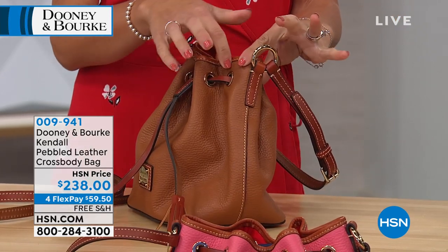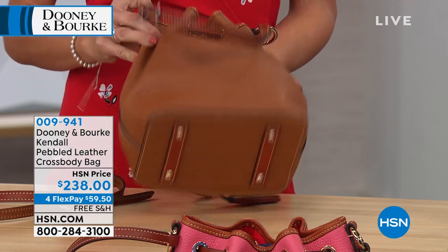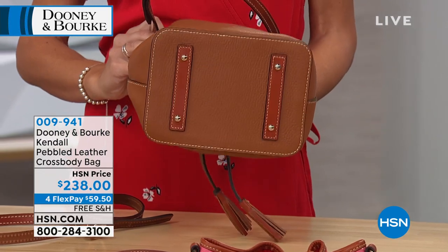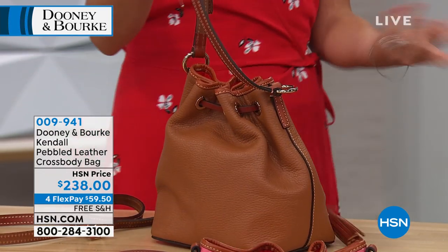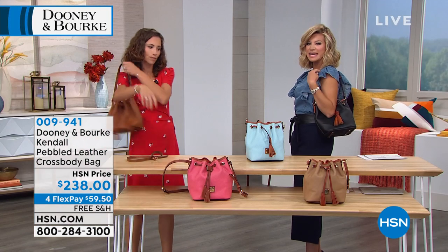I also want to point out the fun grommet detail. You're seeing some hardware throughout the bag, four feet on the bottom. Look at the base — that gives you an idea of just how wide the base of the bag is. I love just the styling versatility. Look how dressy that is. Is this darling? Look how darling this is.